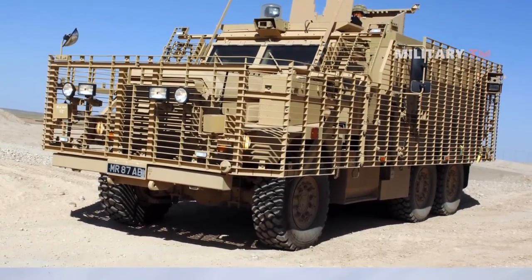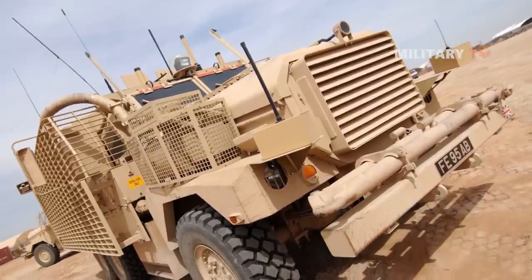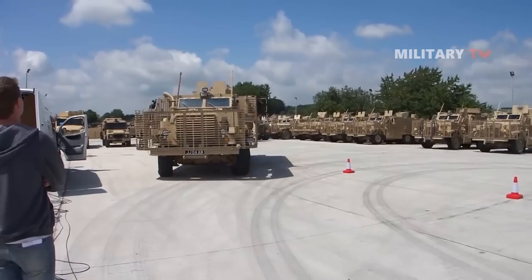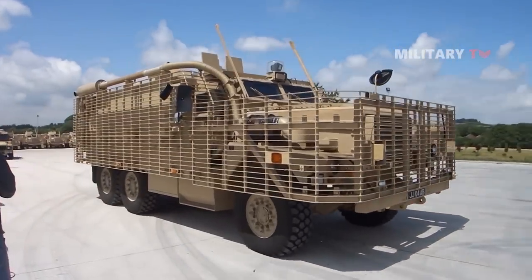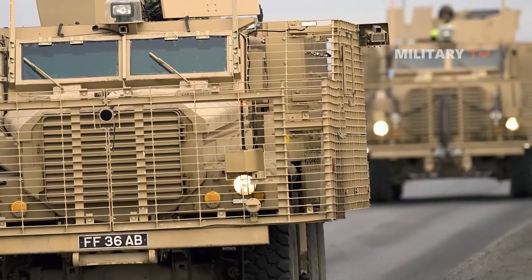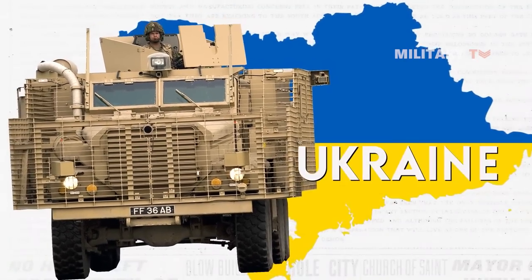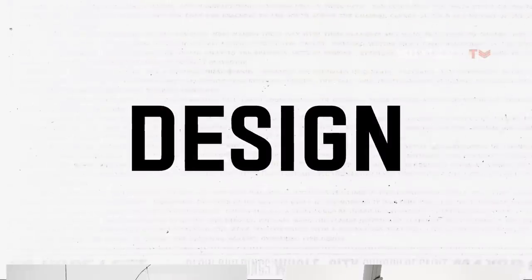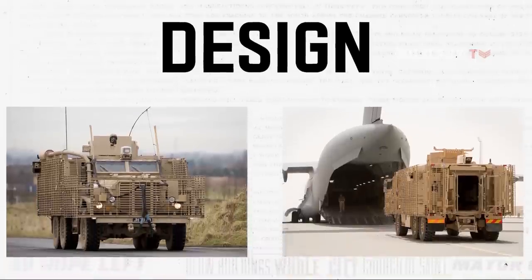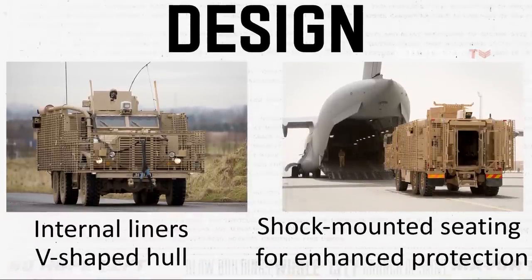Its robust construction and advanced features have led to its deployment by esteemed units like the Royal Engineers and Bomb Disposal Teams. To comprehensively evaluate the contribution of the Mastiff in strengthening Ukraine's defense system, it is essential to understand the vehicle's specifications and capabilities. The Mastiff features robust defensive elements such as internal liners, a V-shaped hull, and shock-mounted seating for enhanced protection.